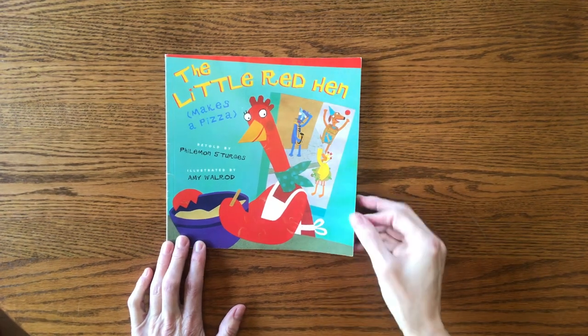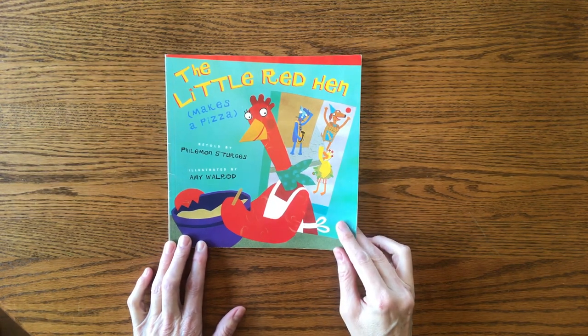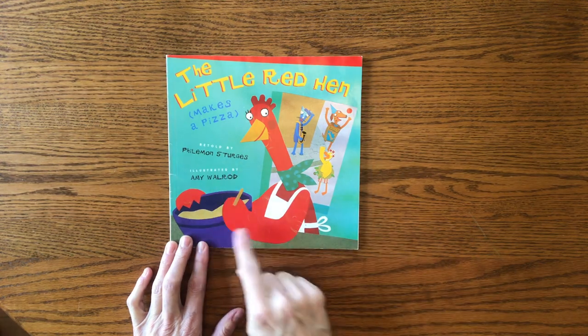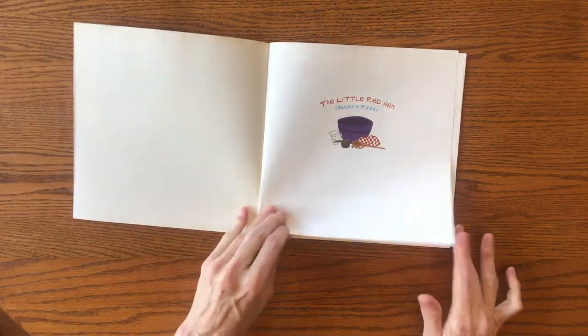Hello, thanks for joining me. Today I'm going to be reading a retelling of The Little Red Hen. It's called The Little Red Hen Makes a Pizza. It's retold by Philemon Sturgis and illustrated by Amy Walrod. The Little Red Hen Makes a Pizza.